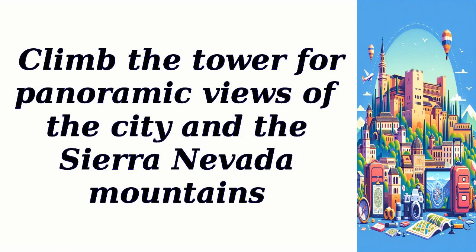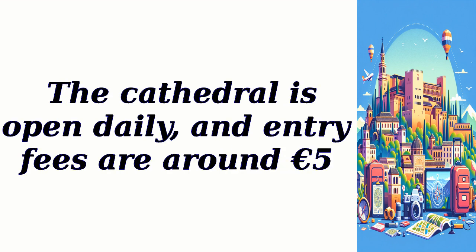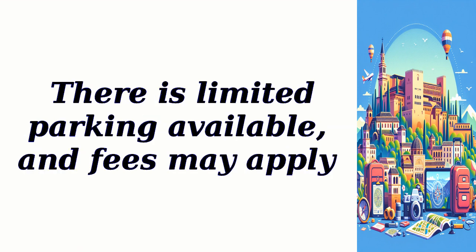Climb the tower for panoramic views of the city and the Sierra Nevada mountains. The cathedral is open daily, and entry fees are around 5 euros. There is limited parking available, and fees may apply.